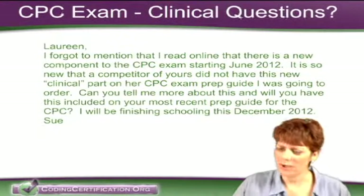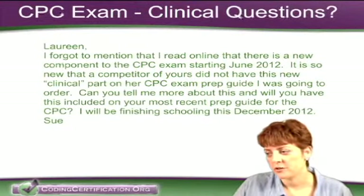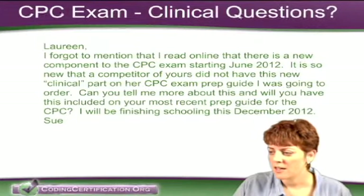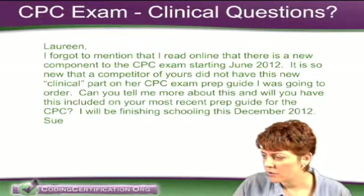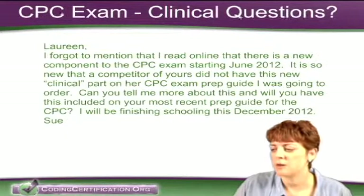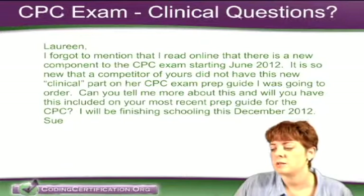CPC Exam Clinical Questions? Laureen, I forgot to mention that I read online that there is a new component to the CPC exam starting June 2012. Is it so new that a competitor of yours did not have this new clinical part on her CPC exam prep guide I was going to order? Can you tell me more about this and will you have this included on your most recent prep guide for the CPC?